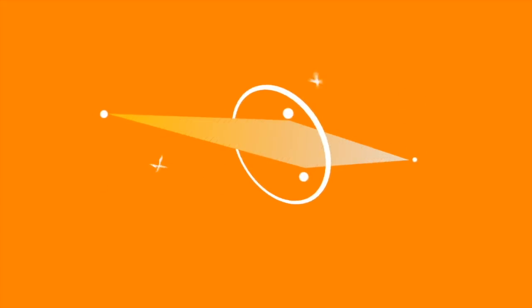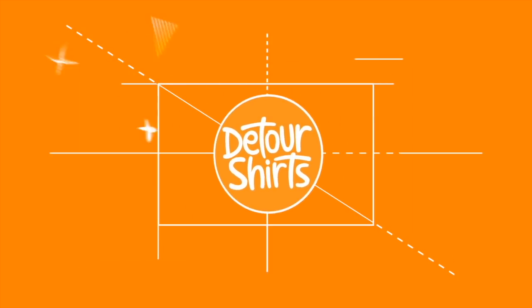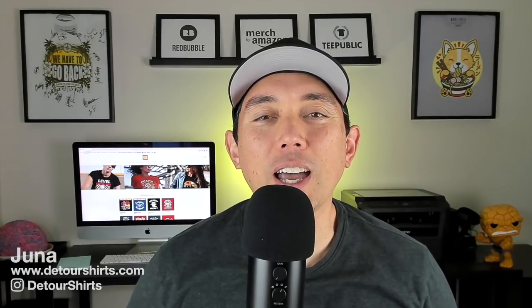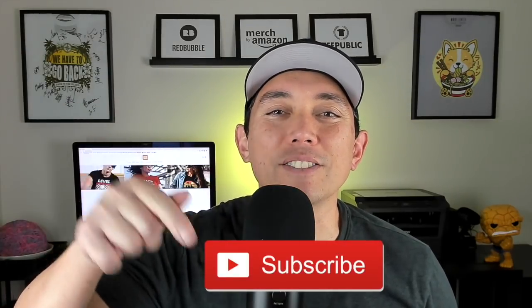In this video I'm going to show you 10 summer niches that are selling right now on Amazon. My name is Juna with Detour Shirts. I've been designing and selling t-shirts online since 2005 and I want to help you learn how to do that as well. If that's something you like to do, don't forget to hit that subscribe button.